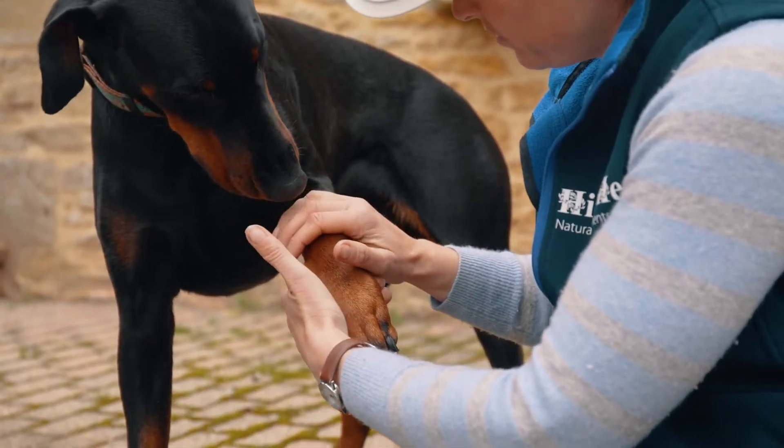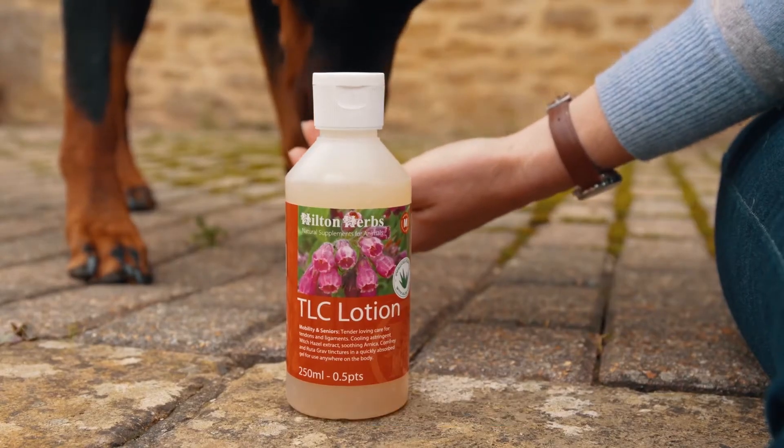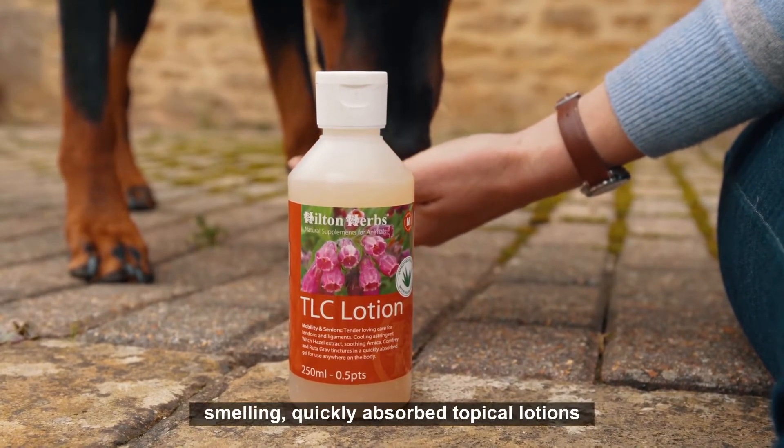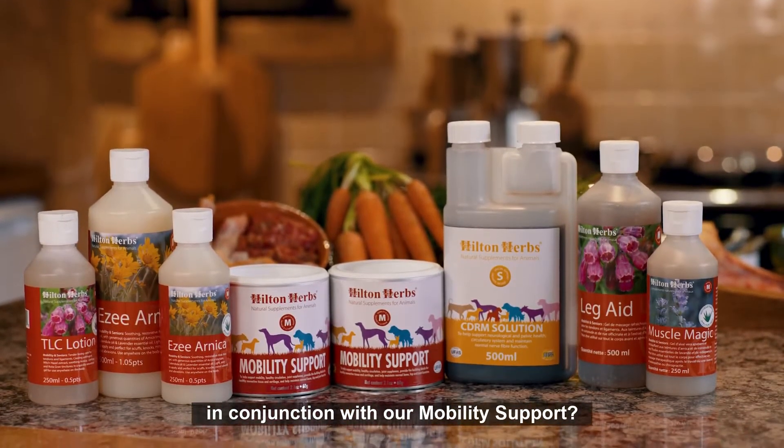We don't just make great natural supplements for your pets — why not try using one of our pleasant-smelling, quickly absorbed topical lotions in conjunction with our Mobility Support?